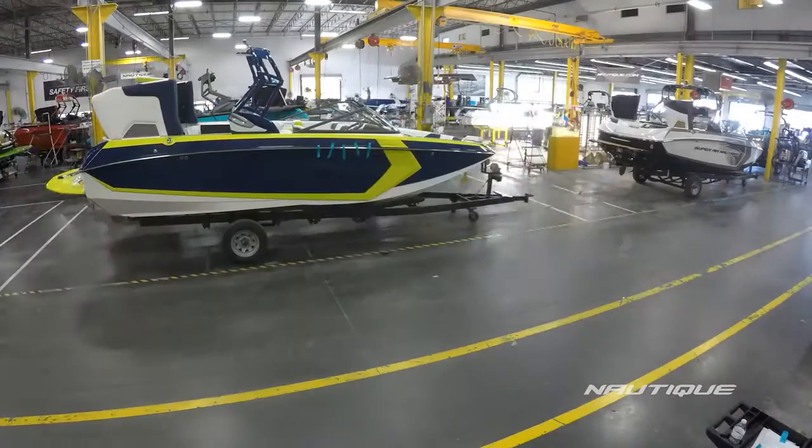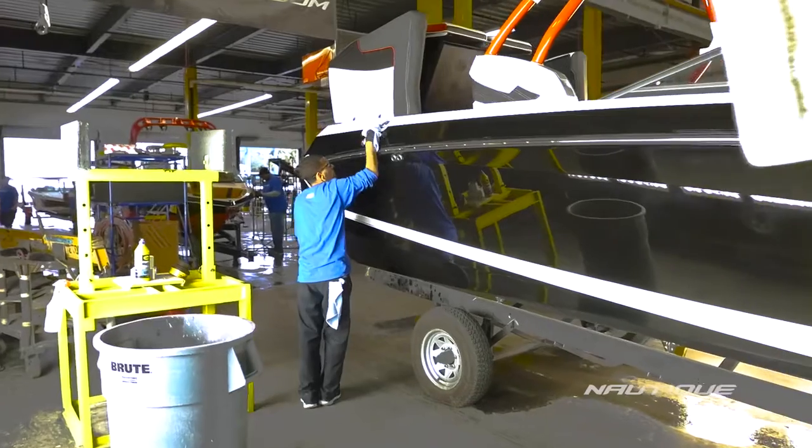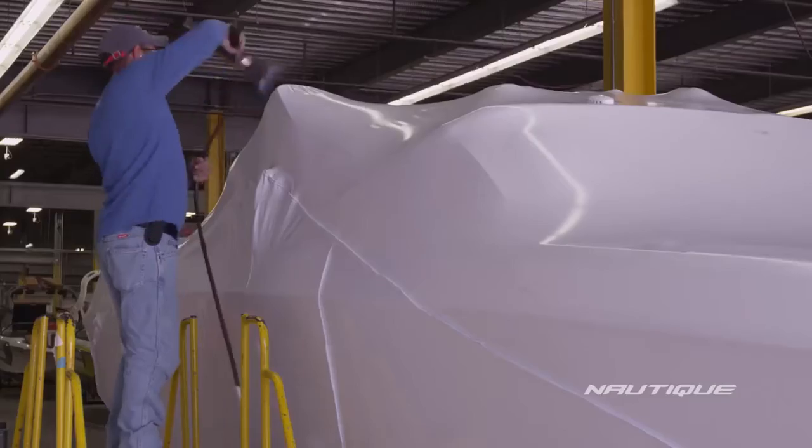Here in our final detail department, the team is putting the finishing touches on the boat. Things like graphics, Chromex, and non-skid are all applied. After that process, the boat is waxed, cleaned, shined, and then wrapped to be sent to one of our dealers worldwide.